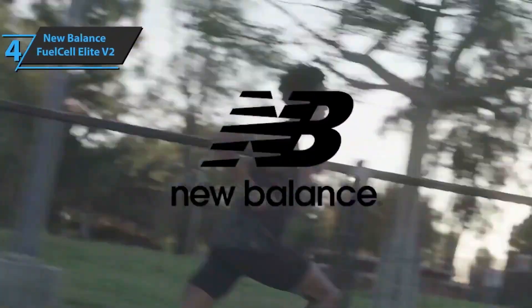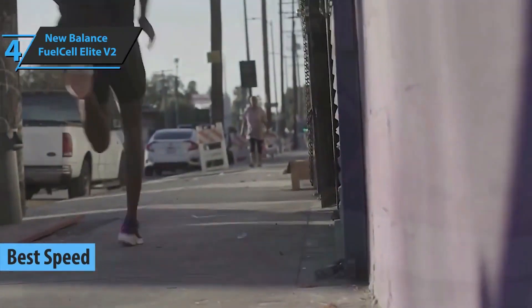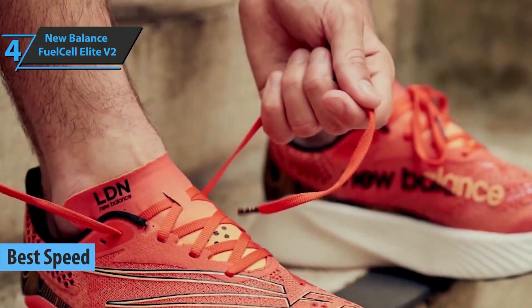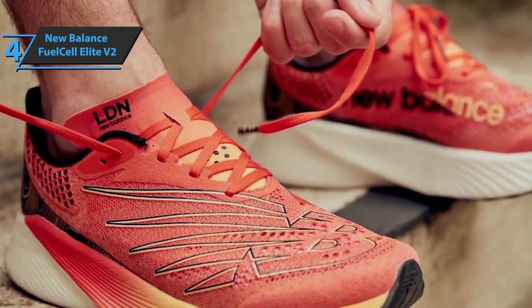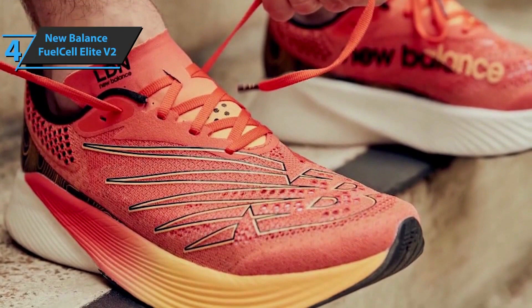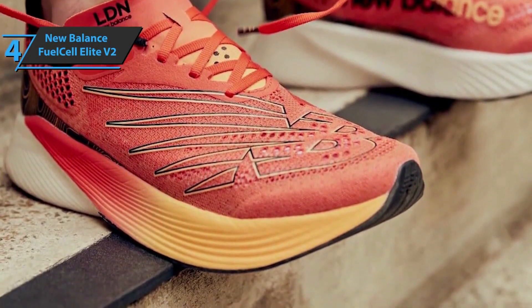The next product is the New Balance Fuel Cell RC Elite V2, in our opinion the best pair of speed running shoes on the market in 2022. The new midsole on this model, 5mm thicker than the previous one, gives 9% more cushioning and 4% energy recovery. Focused on performance, this makes the New Balance Fuel Cell Elite V2 one of the most advanced running models out there.